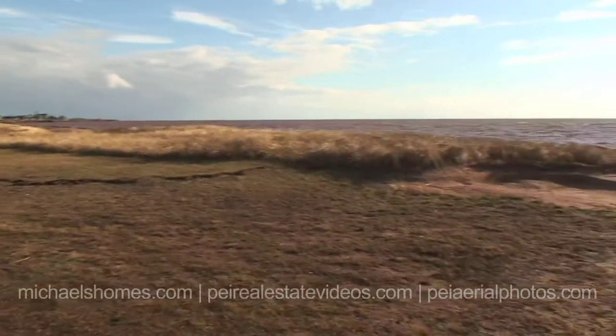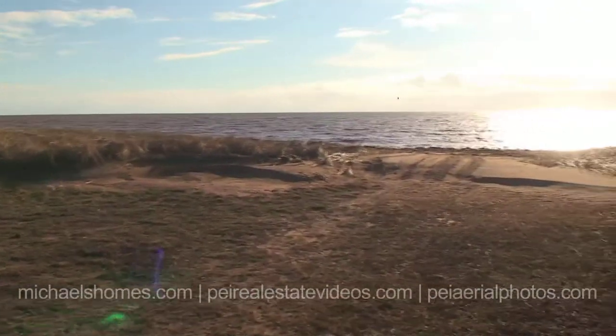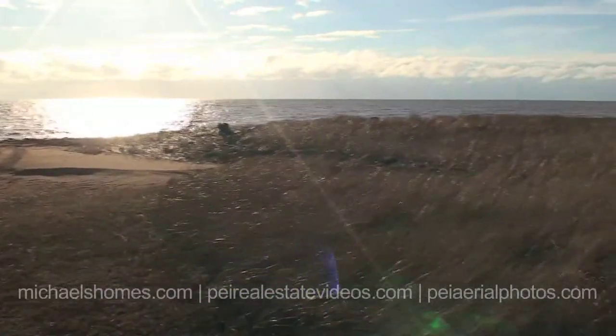Unfortunately I'm going to be shooting right into the sun, but even on December 15th the beach looks gorgeous. December is always a nice time to come down to the beach.